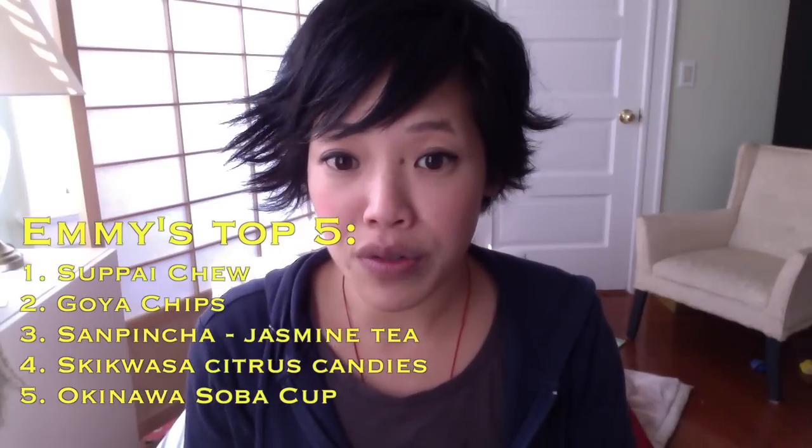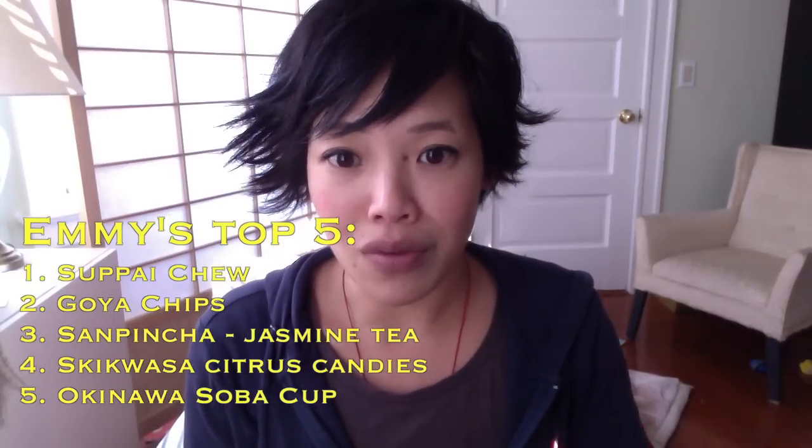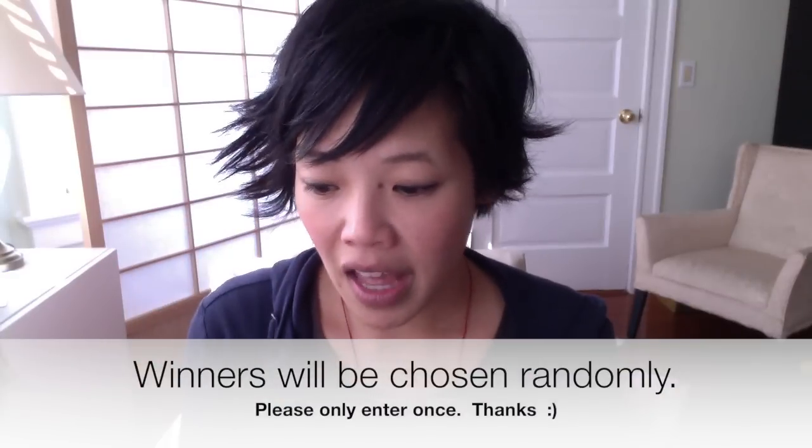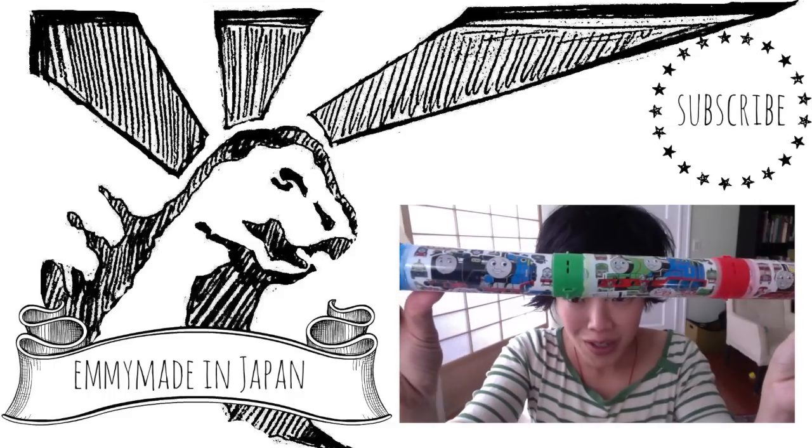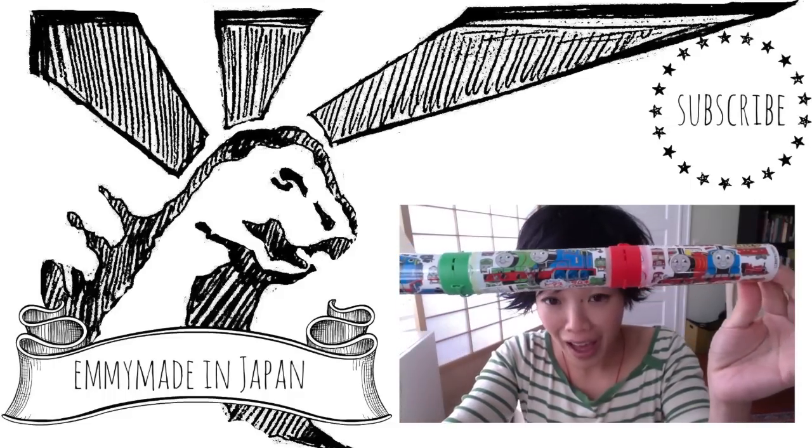Thank you so much, Michael, for sending me this package. And don't forget to tune in next week for part two of Emmy Eats Okinawa. I'm going to do a quick giveaway because Michael was so generous — I want to give back to you guys. So just leave a comment below. I'm going to choose five winners and I'll send you one of these lovely puchos or hi-chews that Michael sent me in part two of the Okinawa video. I'll announce who the winners are. Thanks you guys so much for watching and I'll see you in my next video. Take care. Bye.